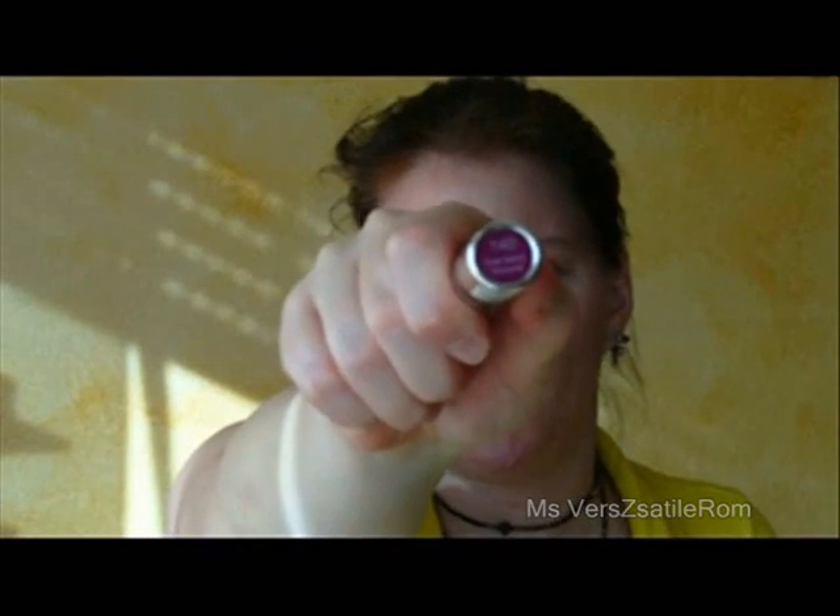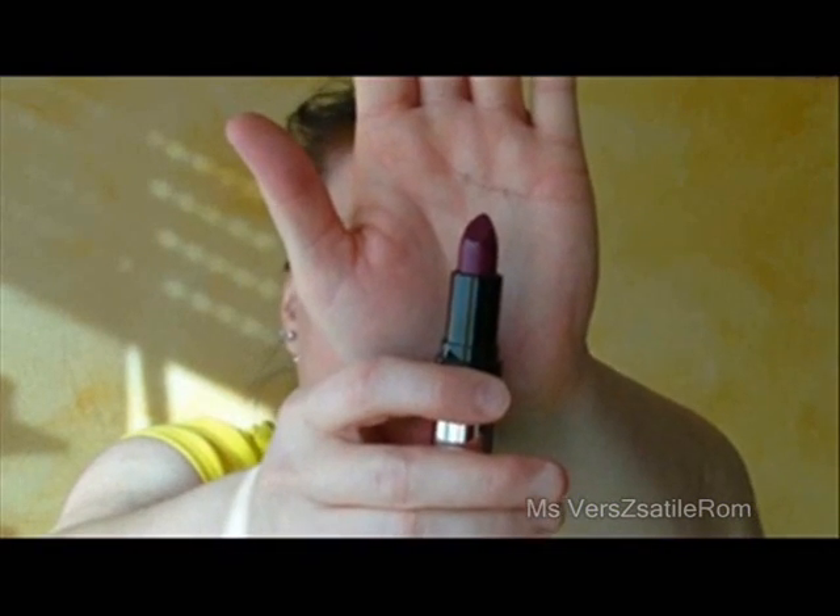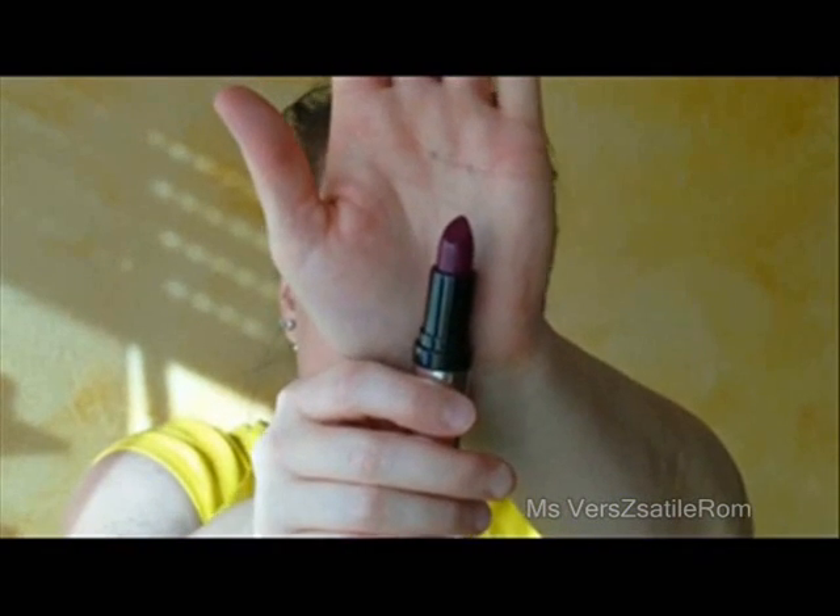The next one is called Rue Saint Honoré — I guess it's French — and it's number 140. If you ever get a chance to get P2, I'm not sure if you can get it in the States. This color is more for my dramatic looks, that's what I bought it for. It's a red with like a blue undertone, so it's almost like a purple. Really nice.